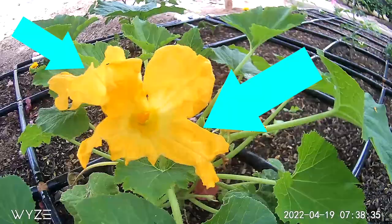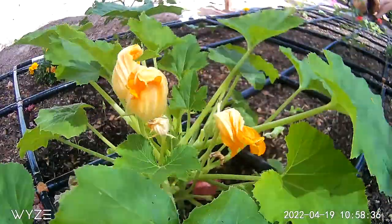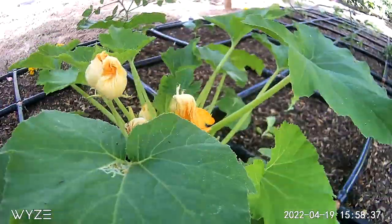One really interesting point: there was a time lapse with two flowers in it, and they closed at the exact same time.